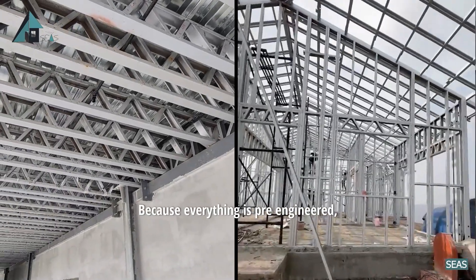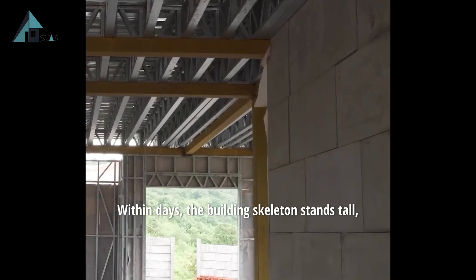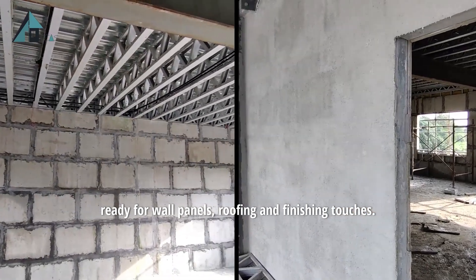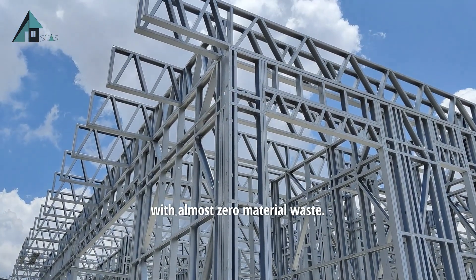Because everything is pre-engineered, there's no need for heavy machinery or long curing times. Within days, the building skeleton stands tall, ready for wall panels, roofing and finishing touches. It's quick, clean and efficient, with almost zero material waste.